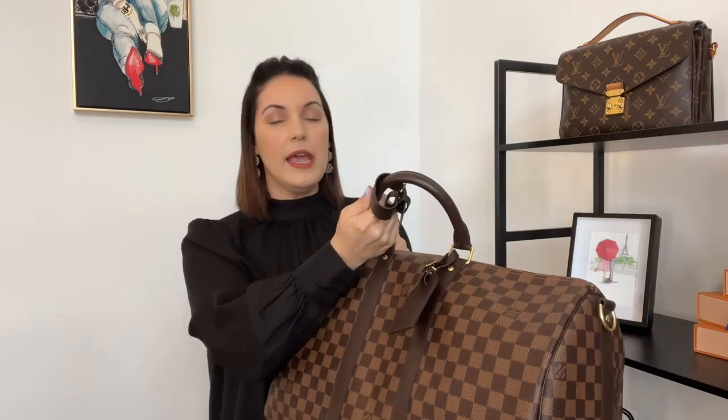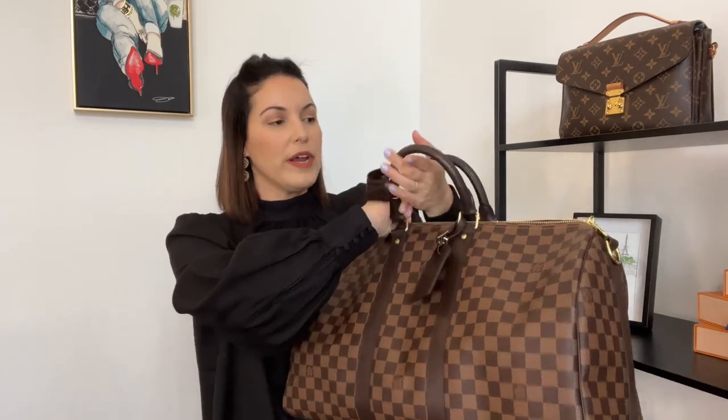I travel with a carry-on item and a personal item, so the reason I added the Keepall 45 was for it to take over my personal item. The 45 is the biggest piece you can take as a personal item, and that is the reason I decided to add it. However, I will say that I do not like the fact that it barely has any compartments inside for organization. The Keepall only offers one back pocket for some sort of organization — the rest is just a big open spot. I haven't added organizers because I think they would take away from the space the bag offers inside.